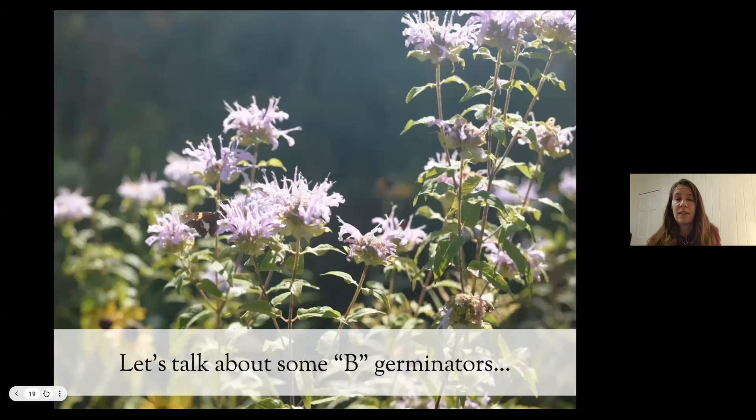Moving on to the next slide: the seeds you have access to for this program are B-germinators — ones that need to experience winter conditions of cold and moist and then experience that shift to spring, which is also moist but warm. This is wild bergamot with a silver-spotted skipper.